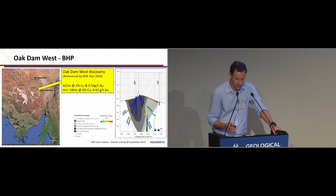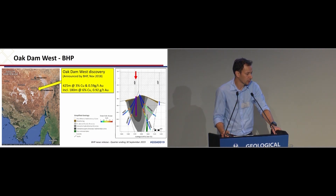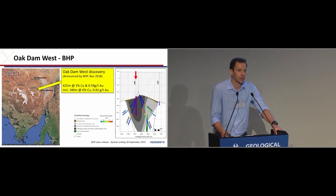If we look at the section on the right from BHP's September release, you have 84 plotted into the barren haematite core — these are the historic holes — and 87 about 100 metres away from mineralisation.